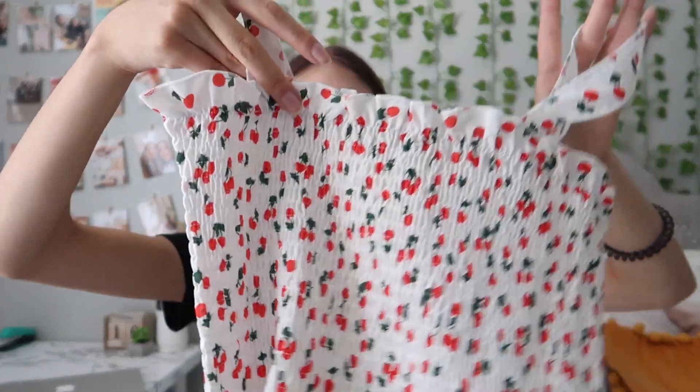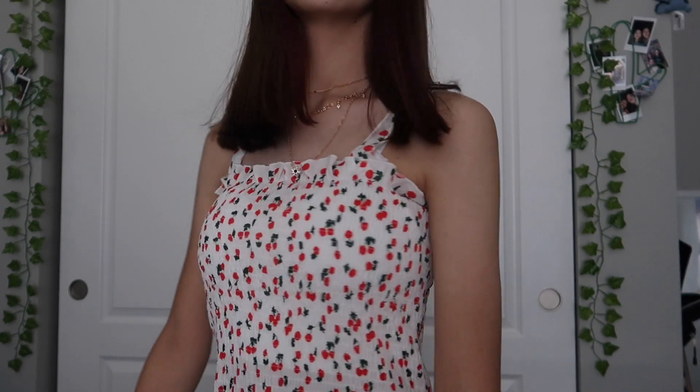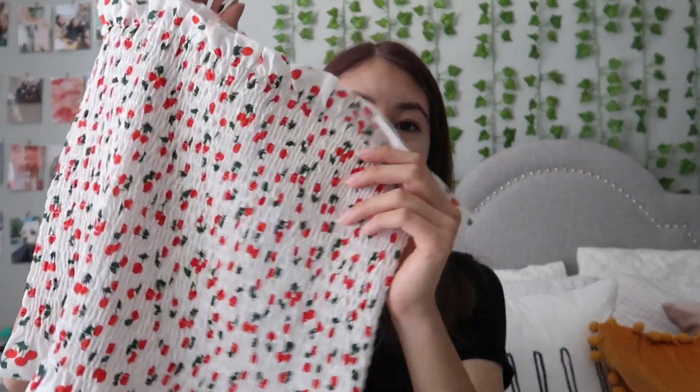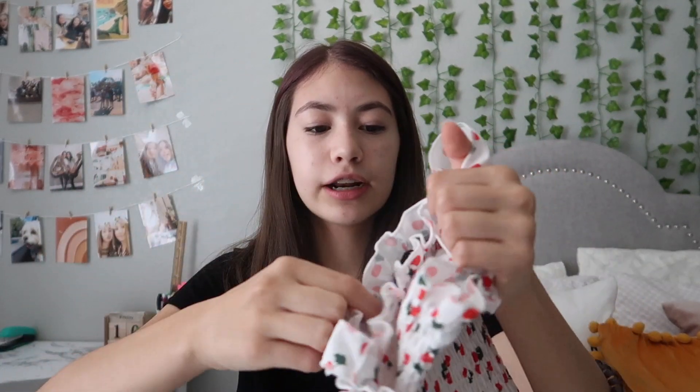The next thing is a little summery — it's this cherry top. It's not really cropped, which I like, because I have shorts that I got also and they're not that high-waisted. So it's nice to have a shirt like this because I could just wear it without being fully cropped. It's obviously a little bit short but not like a really long shirt. I'm really into cherries right now — I love the pattern, it's just so cute.